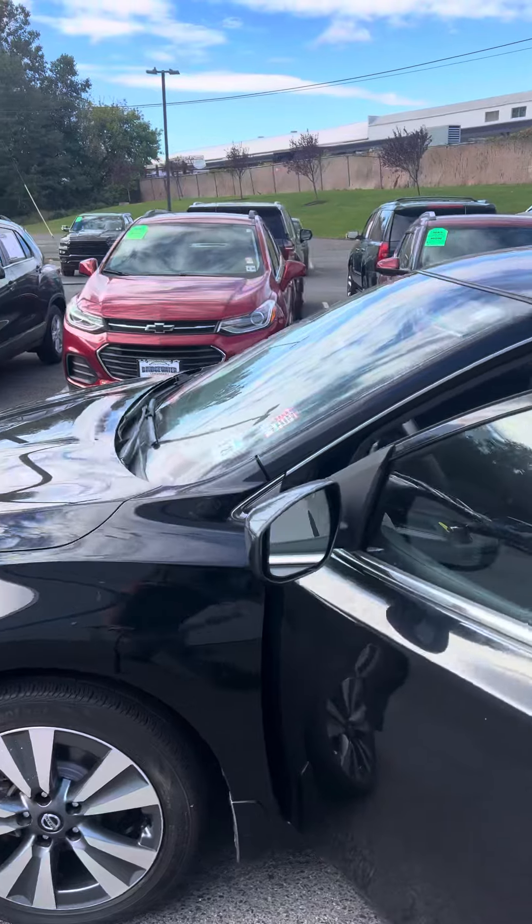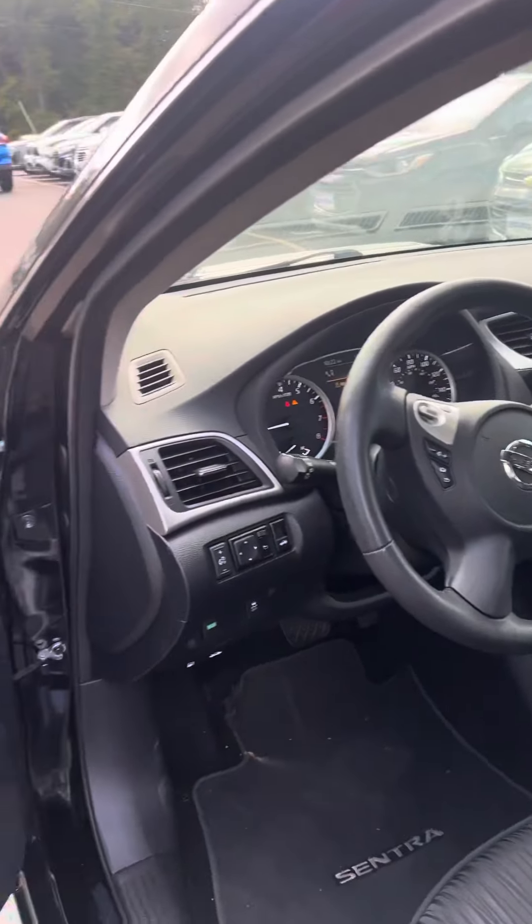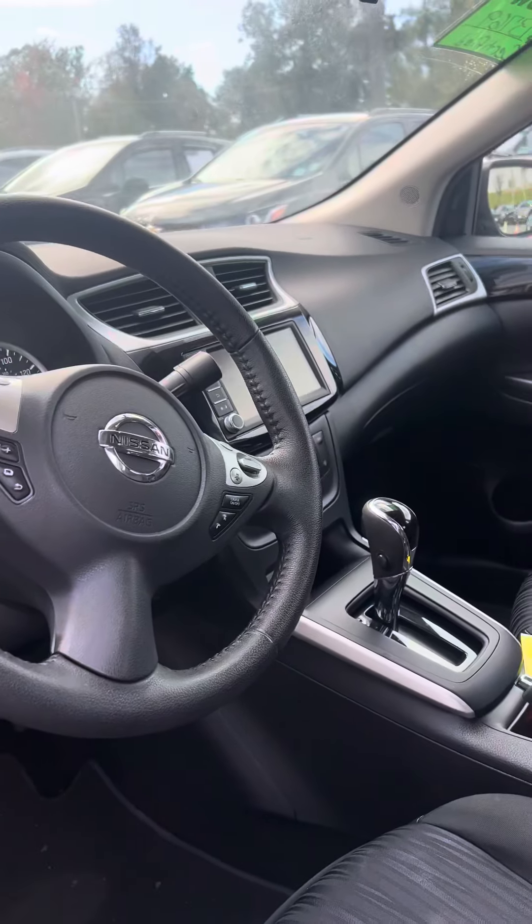Nice black, beautiful color. Super clean interior. Got all your power windows, locks, cruise control, tilt steering wheel.